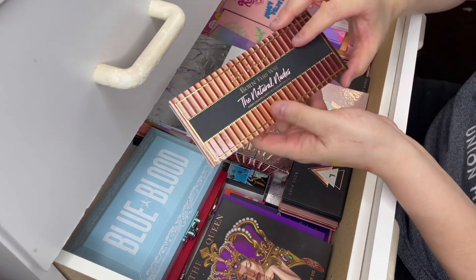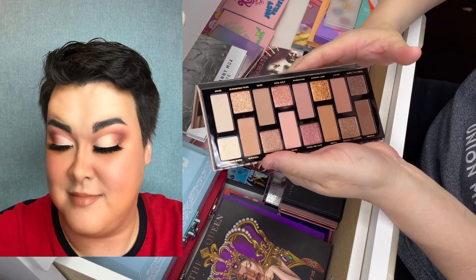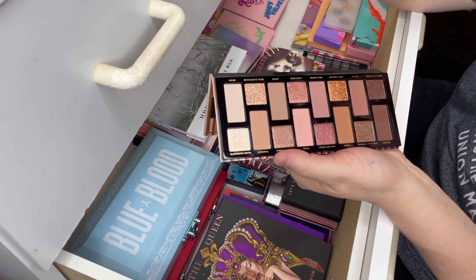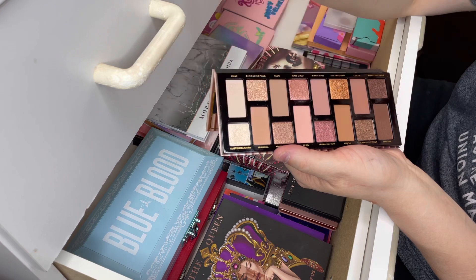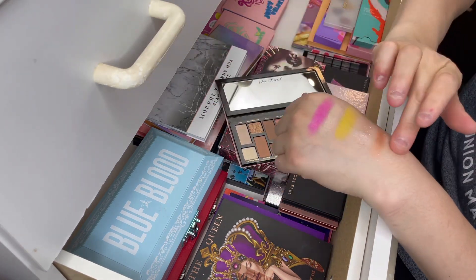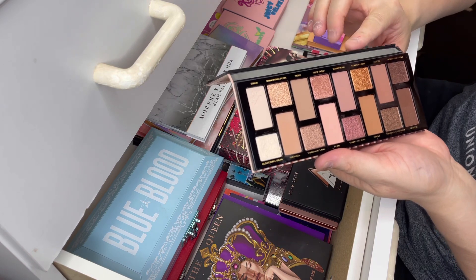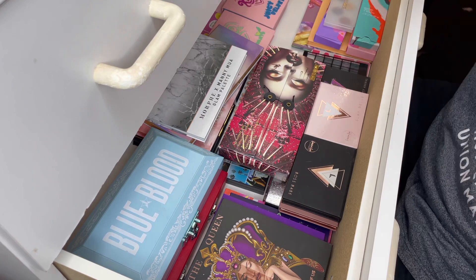The next palette is from Too Faced — it is the Born This Way Natural Nudes. I think the layout of this palette is so pretty, stunning. This is my first ever eyeshadow palette from Too Faced. The mattes blend out amazingly — I did do a makeup tutorial with this palette, which I will link below. The shimmers didn't really work too well for me, so I had to use the ColourPop Going Coconuts palette to complete the look. The shimmer I tried — Glistening Snow — was very chunky and didn't perform the way I wanted. The mattes are really pretty and I will do another makeup tutorial with it. This retailed for $72 Australian, which is quite expensive when only half the shades work for me. But I will try this palette one more time — stunning layout.